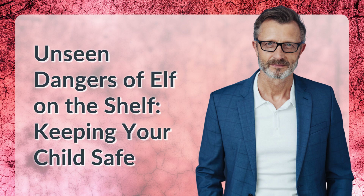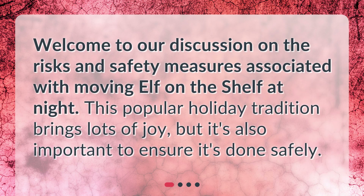Unseen dangers of Elf on the Shelf — keeping your child safe. Welcome to our discussion on the risks and safety measures associated with moving Elf on the Shelf at night. This popular holiday tradition brings lots of joy, but it's also important to ensure it's done safely.